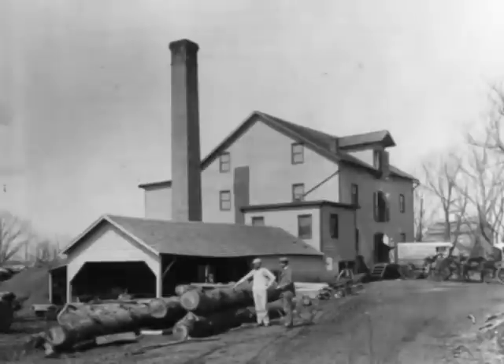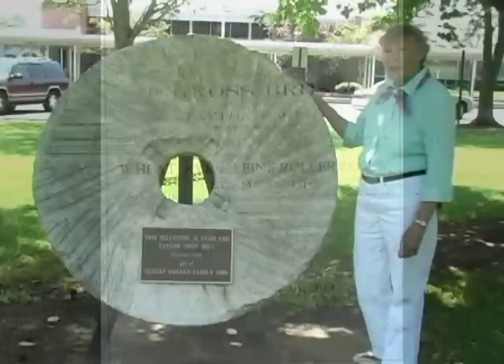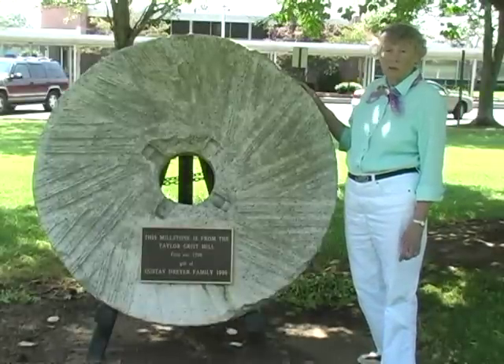This is the Taylor Mill, which served both as a grain mill and a sawmill. This is the mill for which the school and the road are named. This millstone is placed in front of the Taylor Mill School, located on Gordon's Corner Road.